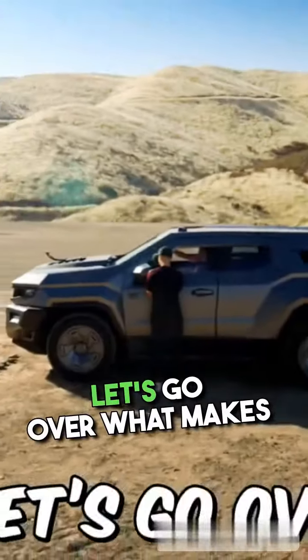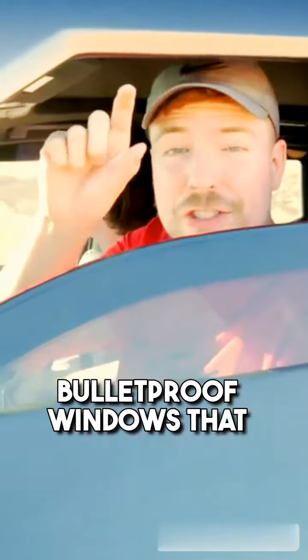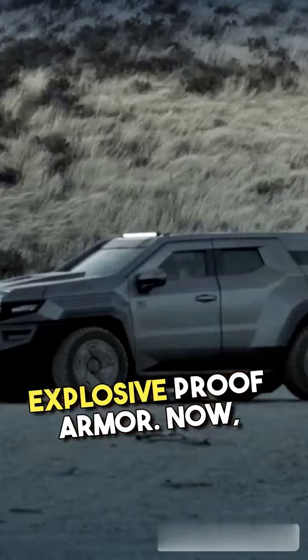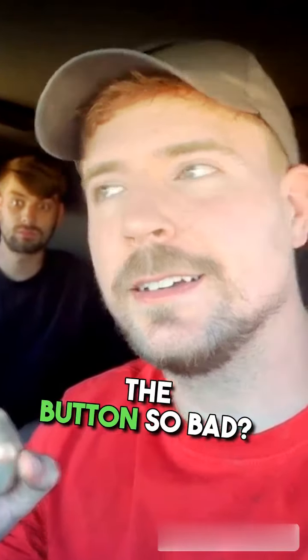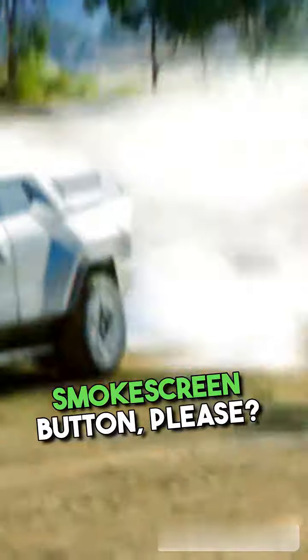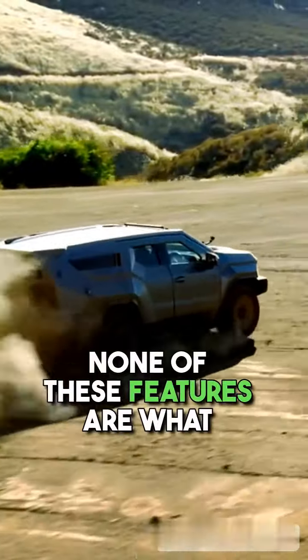Let's go over what makes this car so safe. First things first are the bulletproof windows that are this thick. The car is also encased in explosive-proof armor. Carl, do you want to press the button? He wants to hit the smoke screen button — we have a literal smoke screen. Oh my gosh, it smells. But the best part is none of these features are what make the car really safe.